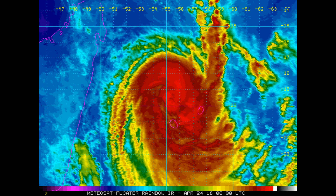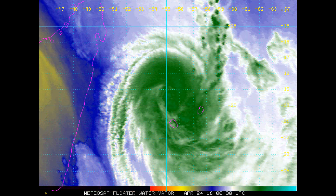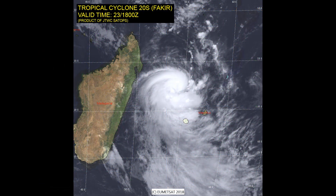We will be providing rolling coverage as we have an area of interest off northern New South Wales. There is also an invest to the east, over the Bougainville Island area.